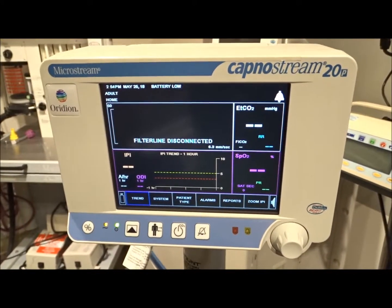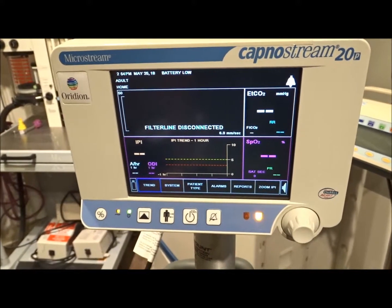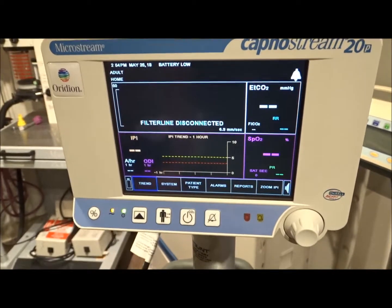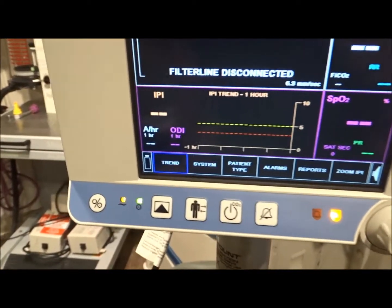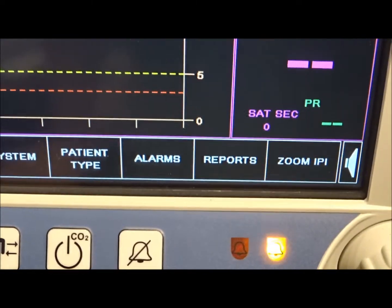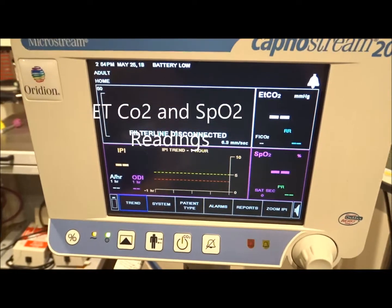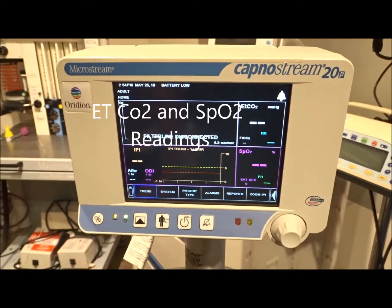We're looking at the KapnaStream 20 patient monitor. This is basically going to provide measurements of CO2 and also provide vitals. We're going to go through and give you some of the different reporting that's going to come off of this. These are popular in surgical areas to monitor blood gas.